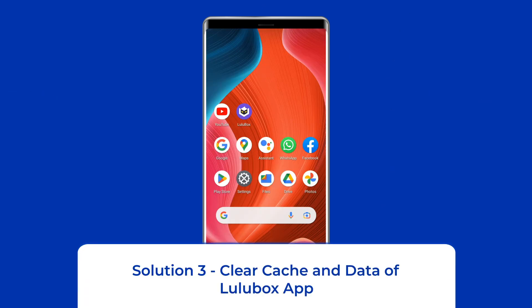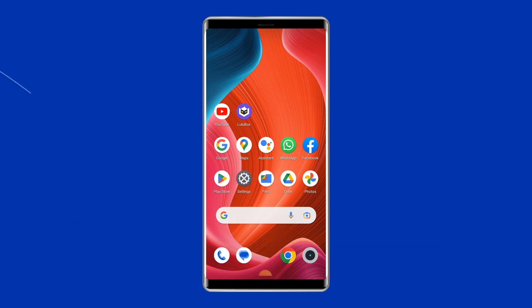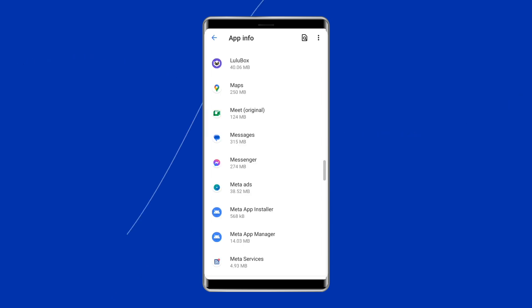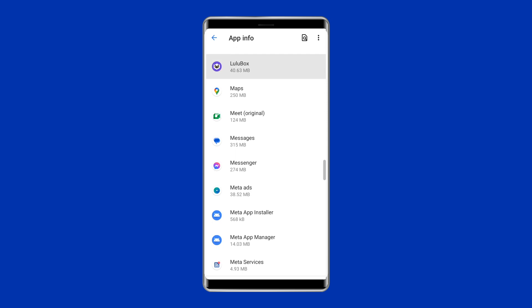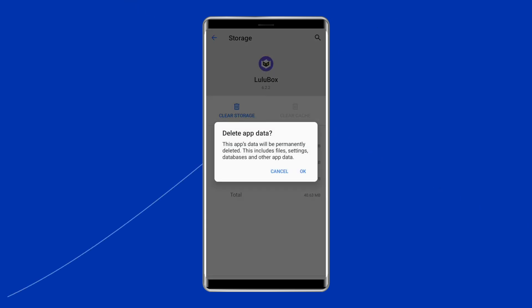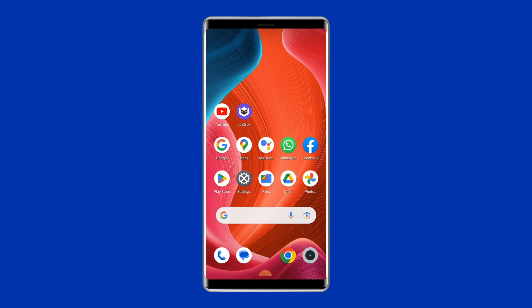Solution 3: Clear Cache and Data of Lulubox App. The next solution to fix Lulubox keeps stopping or not working issue on Android is clearing the cache and data of the app. Open the Settings, tap on Apps, go to Lulubox, click on Storage, then tap on the Clear Cache and Clear Data buttons. Now restart your phone and check whether the issue gets resolved or not.